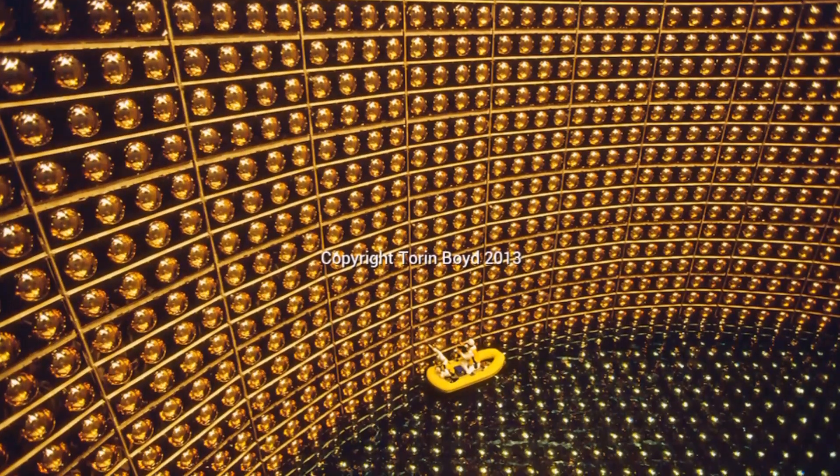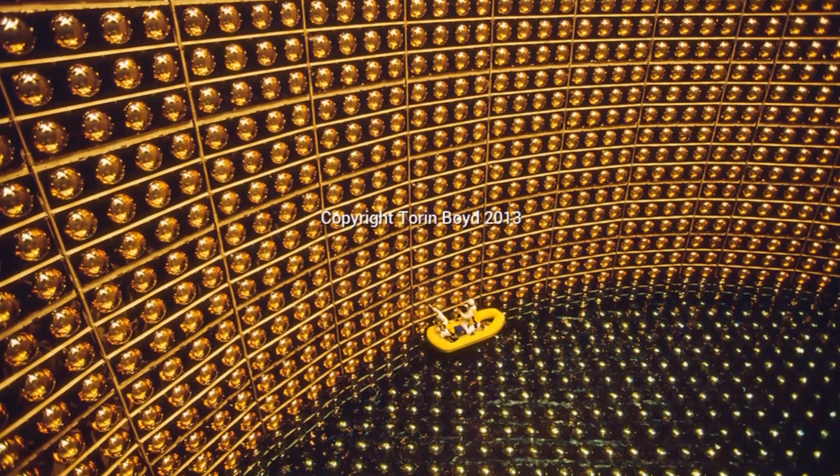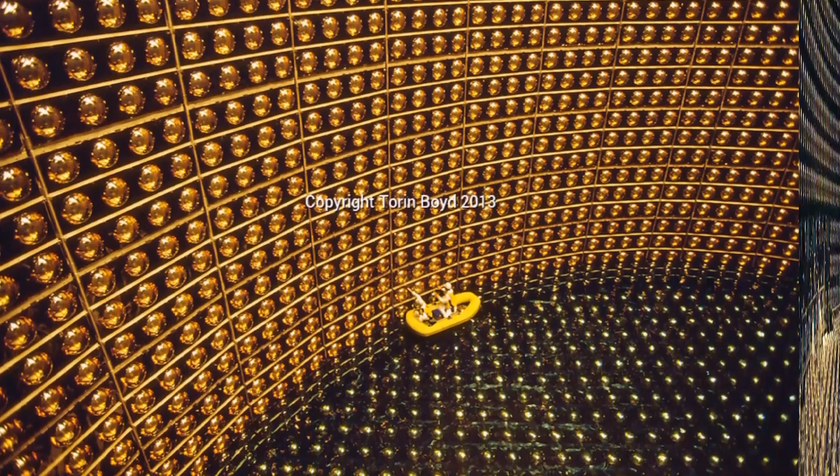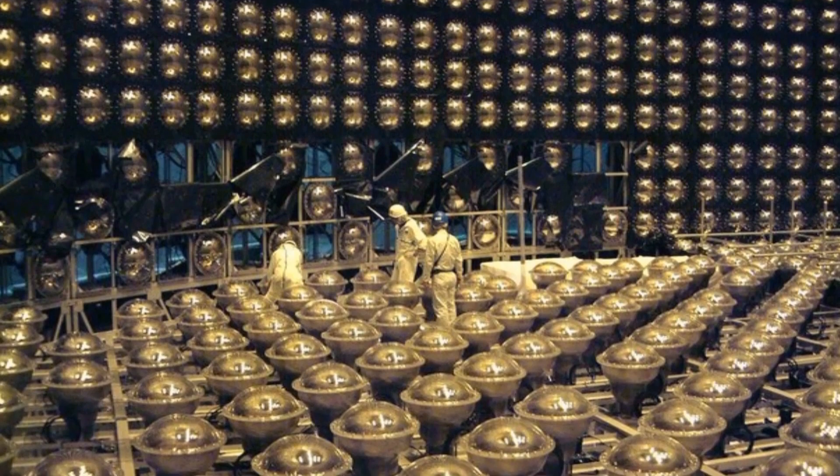In order for the light from these shockwaves to reach the sensors, the water has to be cleaner than you can possibly imagine. Super K is constantly filtering and re-purifying it, and even blasts it with UV light to kill off any bacteria.